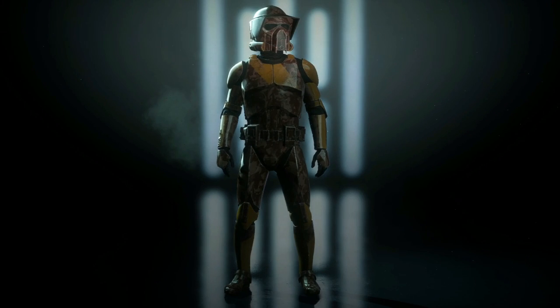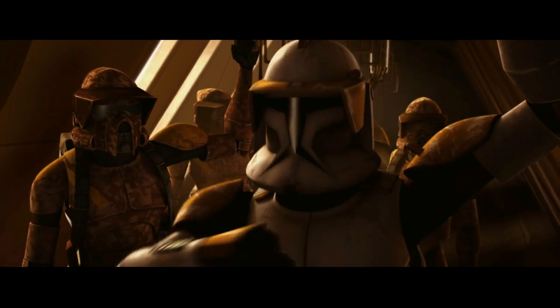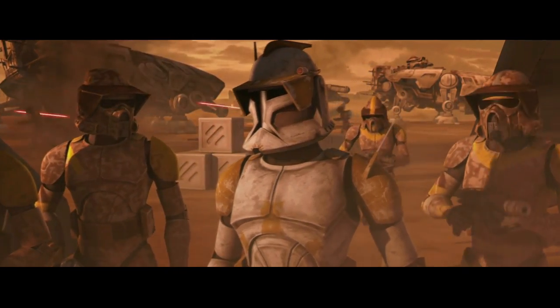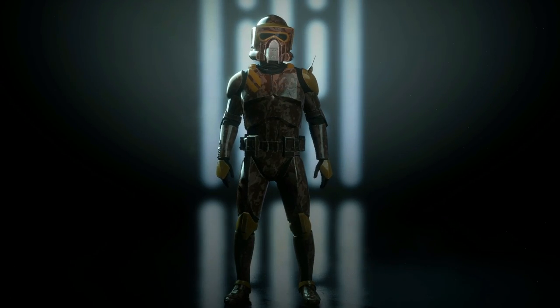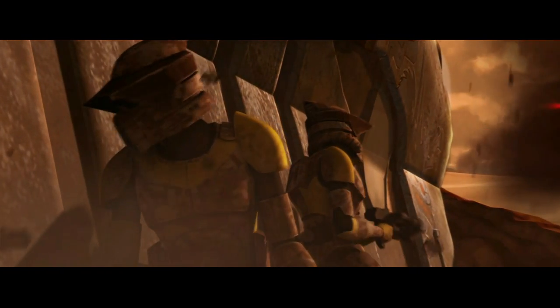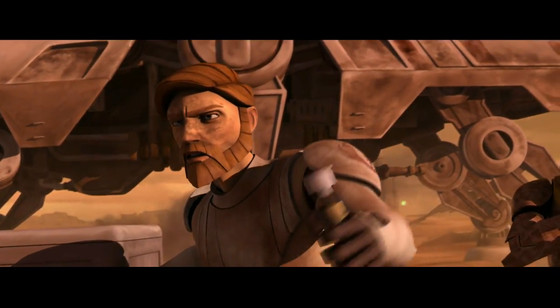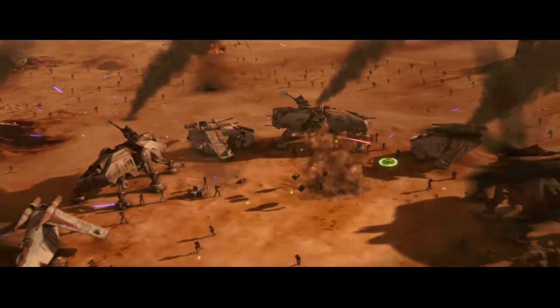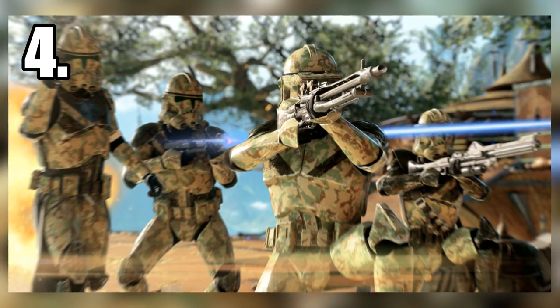At number 3 we have the 212th Attack Battalion Recon Division, simply known as the 212th Recon Division. This division was originally seen in the Star Wars: The Clone Wars TV series at the Second Battle of Geonosis, although it was never named until EA Star Wars Battlefront II. This subunit of the 212th Attack Battalion consisted of Advanced Recon Force troopers — ARF troopers — with desert camo painted on their armor as well as 212th orange markings.